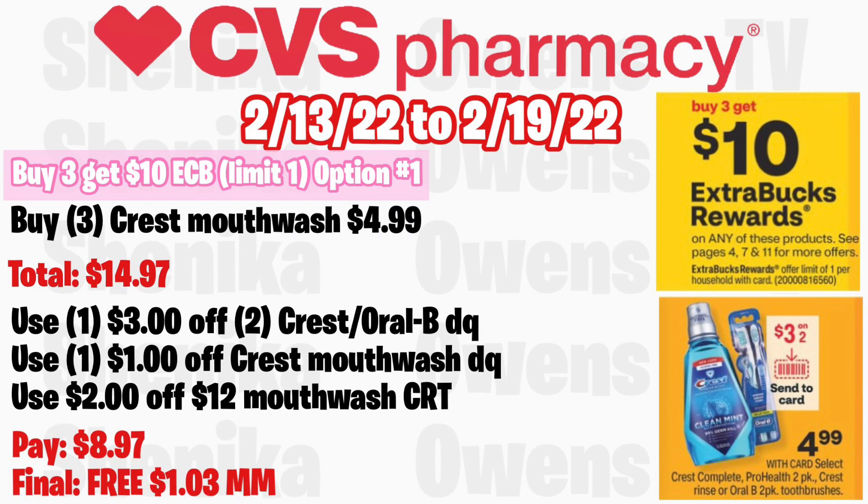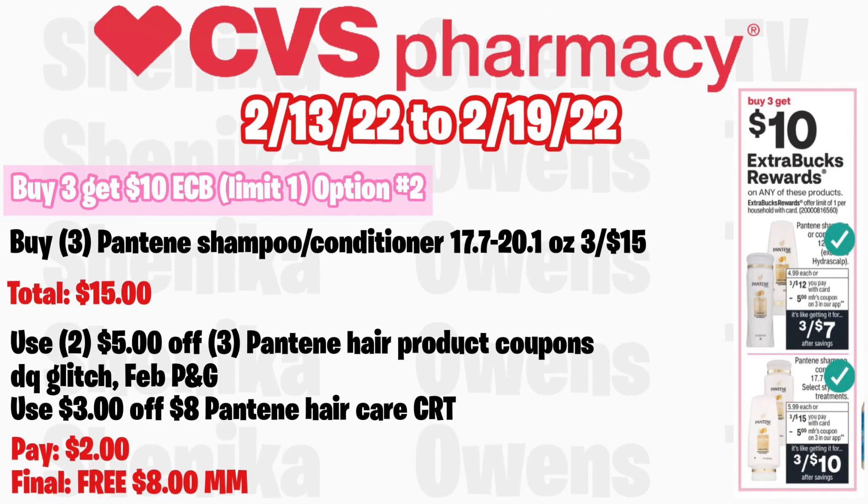For the buy three get a $10 ECB deal, limit of one: Option one — grab three Crest mouthwash at $4.99, totaling $14.97. Use the $3 off $2 Crest digital coupon coming Sunday and a $1 off Crest mouthwash digital coupon. If you get a $2 off $12 mouthwash CRT, you'll pay $8.97 but get back $10, making all three free and a $1.03 money maker — not a bad deal for the large mouthwash.